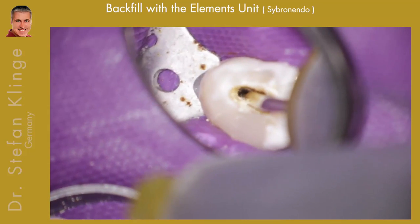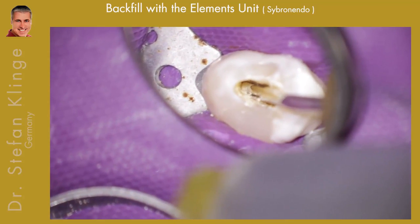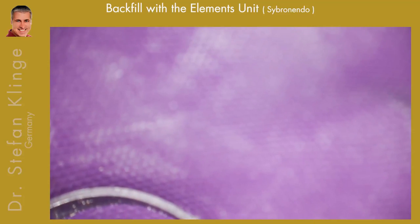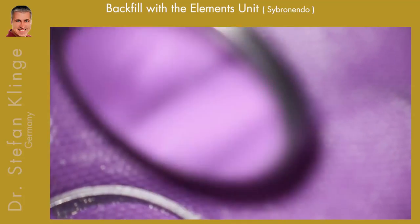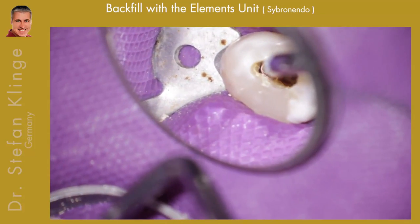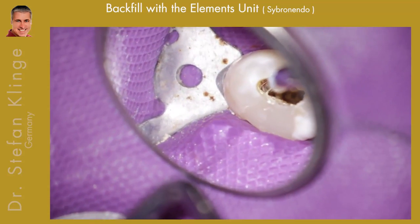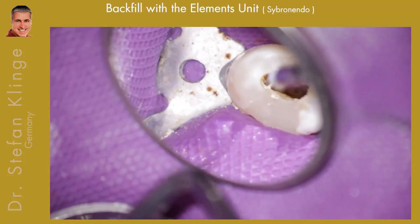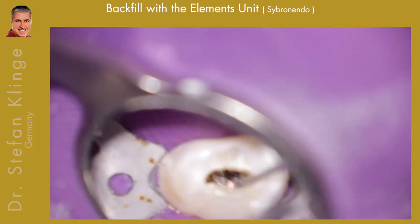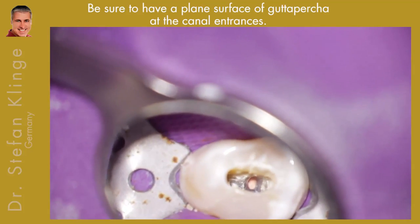I use the Elements unit from System B Endo for backfill. You can also use Obtura or whatever system you have. Remember: don't tap — push and hold. And here we are ready, with all three canals filled.